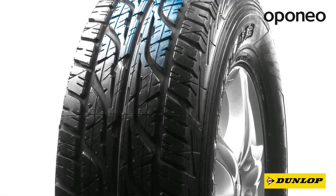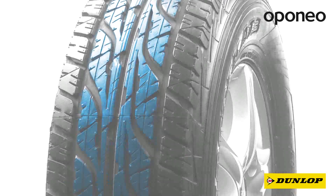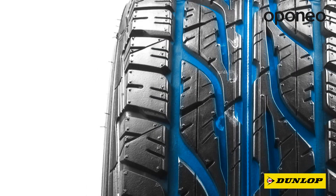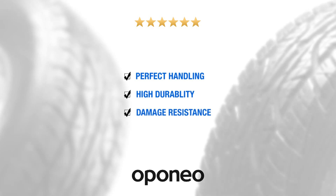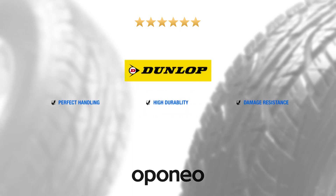The symmetric tread pattern ensures good traction on mud, gravel, water, and dry road. The grooves of the Dunlop Grand Trek 83 help maintain good handling in the toughest road conditions, giving you perfect handling, high durability, and damage resistance. Dunlop is a great performance brand provided by Goodyear.